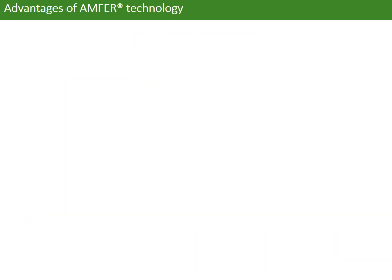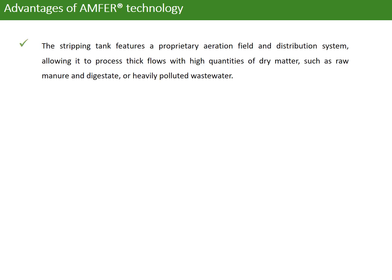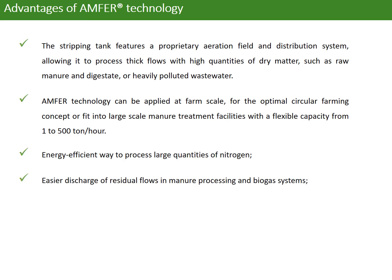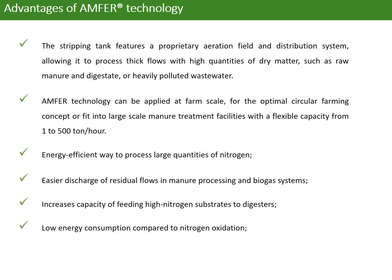There are several advantages of this ammonia technology. The stripping tank features a preparatory aeration field and stripping system, allowing it to process thick flows with high quantities of dry matter, such as raw manure and digestate or heavily polluted wastewater.